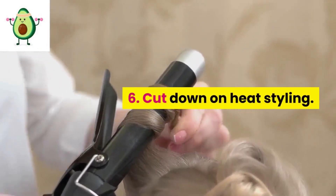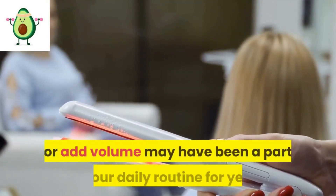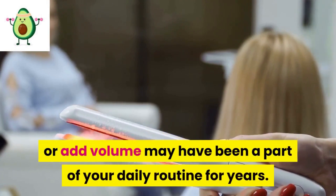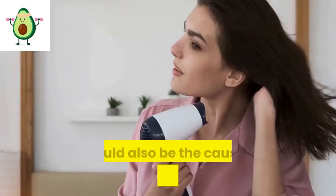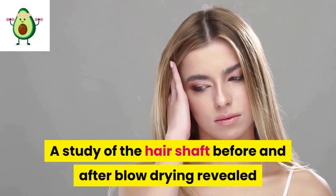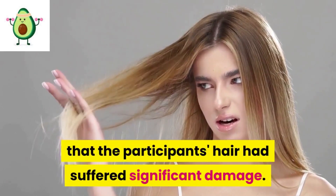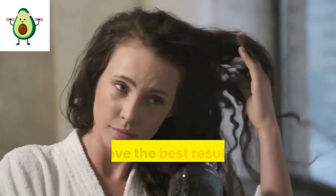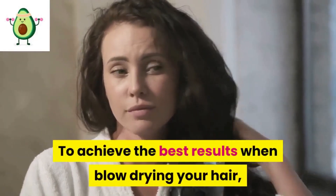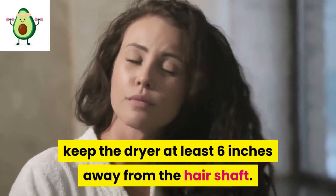6: Cut down on heat styling. Heat styling your hair to curl, straighten, or add volume may have been a part of your daily routine for years, but it could also be the cause of your hair drying out. A study of the hair shaft before and after blow drying revealed that participants' hair had suffered significant damage. To achieve the best results when blow drying, keep the dryer at least six inches away from the hair shaft.